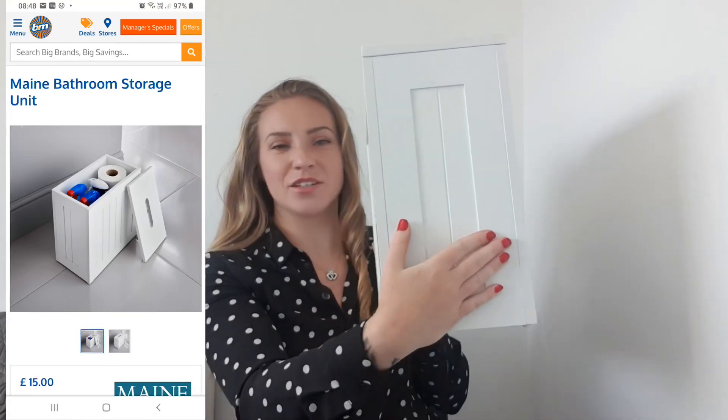Moving on to B&M — I went into store for these. Starting with the bulkiest item: I've already put it together because I couldn't wait to get it in my bathroom. It's a little storage box — the lid has a little letterbox-type opening. I think it was around £10 to £15. It feels really sturdy since I put it together and it's going to sit in our bathroom to hide all our cleaning products — easy and accessible but doesn't make the place look untidy.